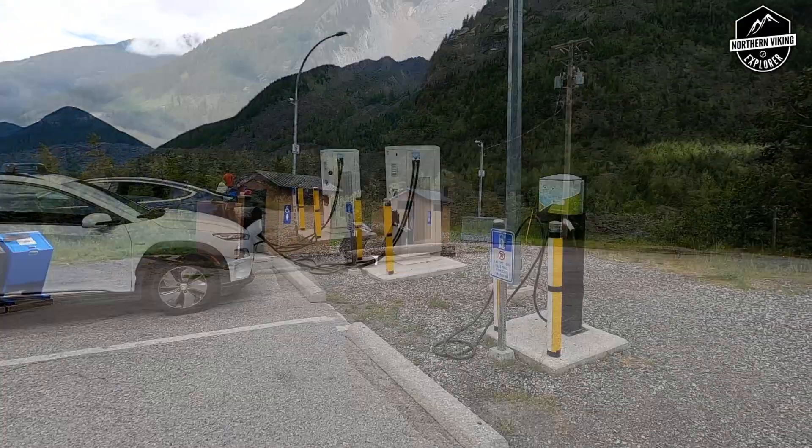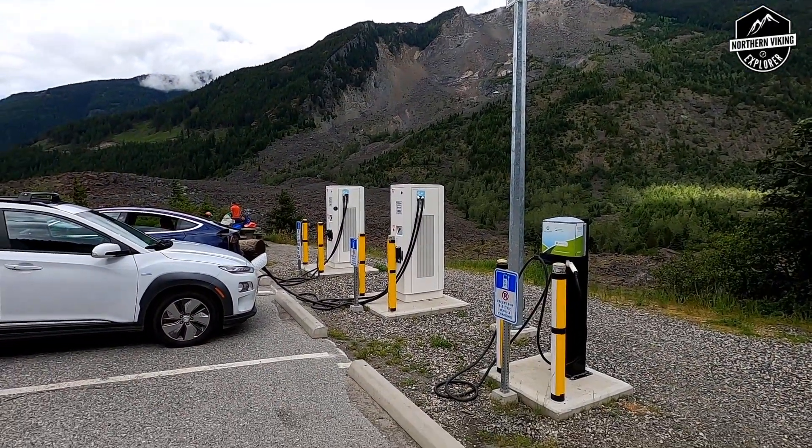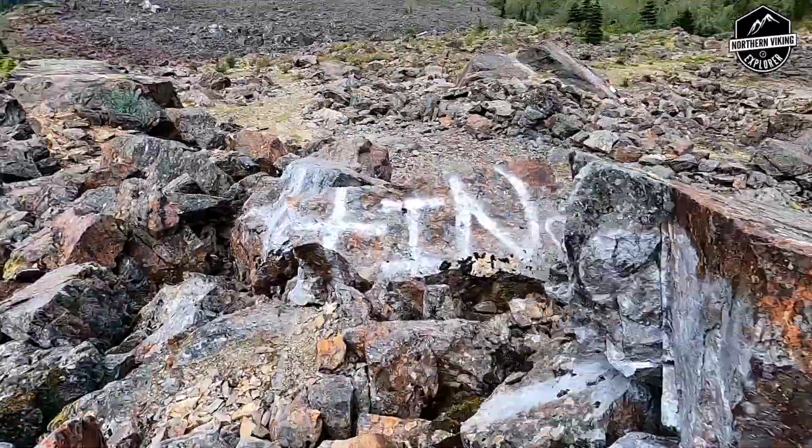The unfortunate part about this slide is four people did lose their lives, and they do have a memorial here to honor them. As for amenities, there's not a whole lot — some picnic tables and outhouses — but you can charge your electric vehicle while checking out the views. The rock debris field here is huge, and there's that kid in all of us that wants to go climb on all these boulders.